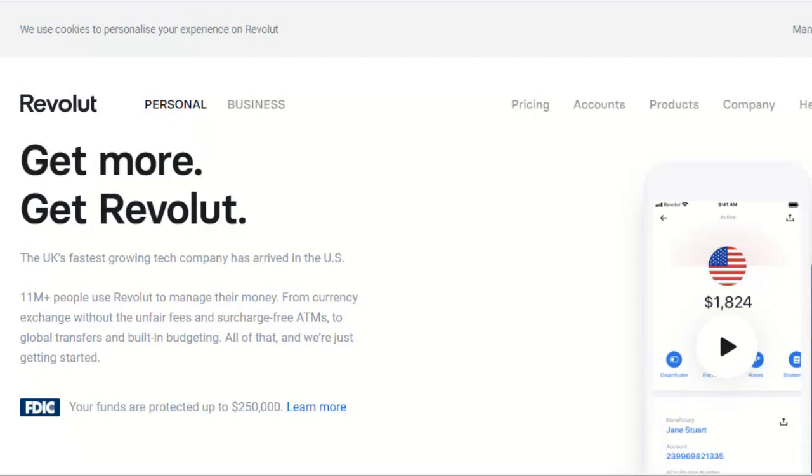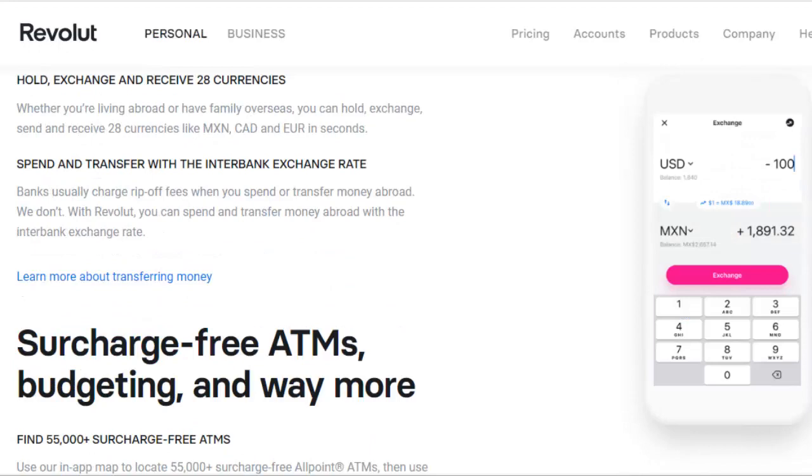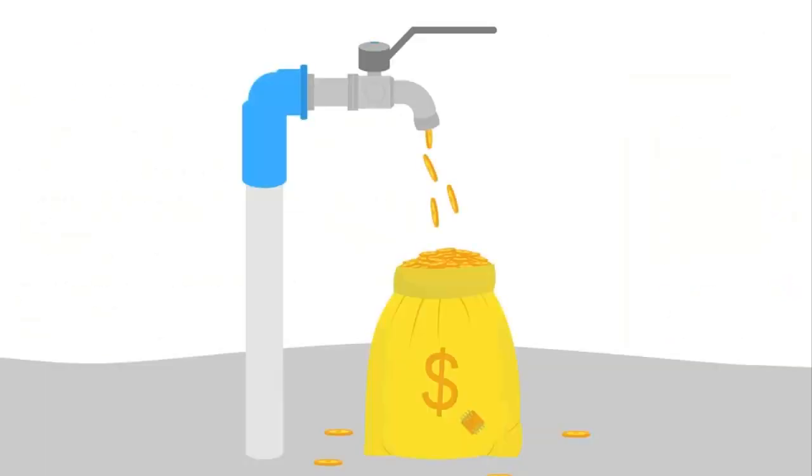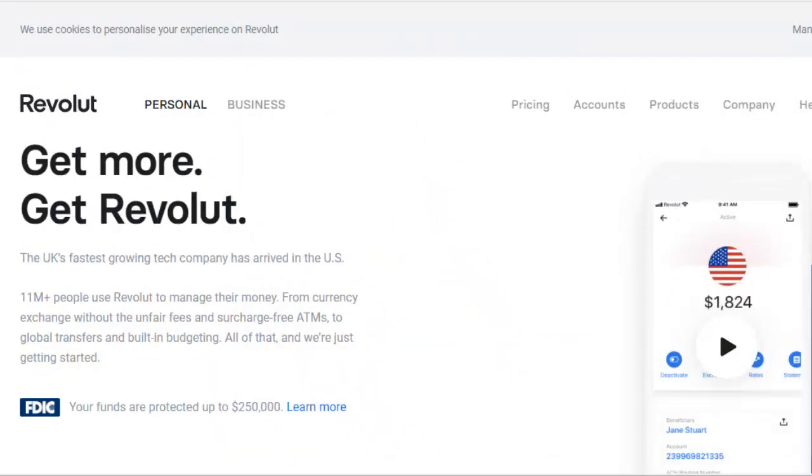All right everybody, welcome back. Like I said, in today's video we're going to be discussing Revolut — the UK's fastest growing tech company, where they give you the ability to manage your money right on your phone. They also give you the opportunity to access cryptocurrency, and they give you the chance to teach your kids how to manage money. We're going to go through how to set it up, the whole nine. And if you stick around at the very end of this video, we're going to show you some other ways to make money in the cryptocurrency space — some passive income opportunities. So stay tuned for that.